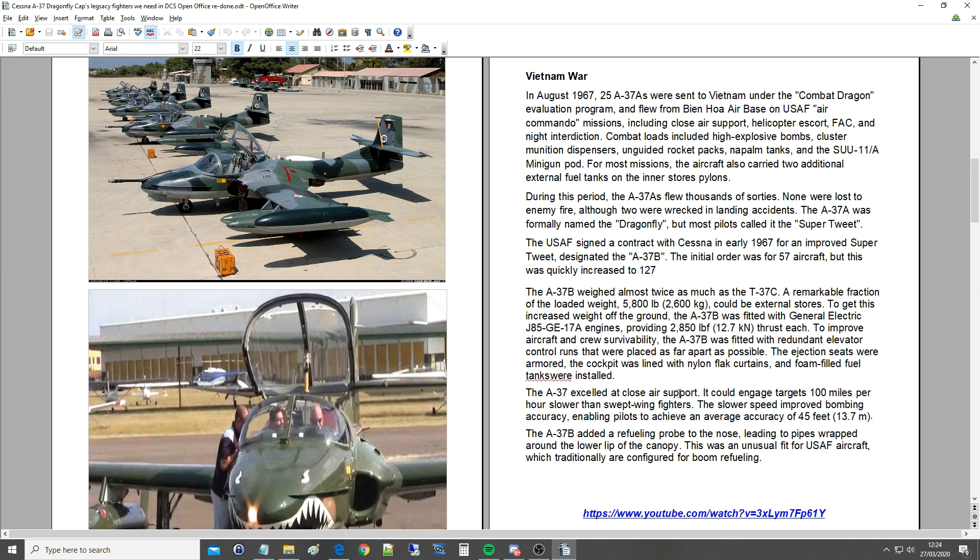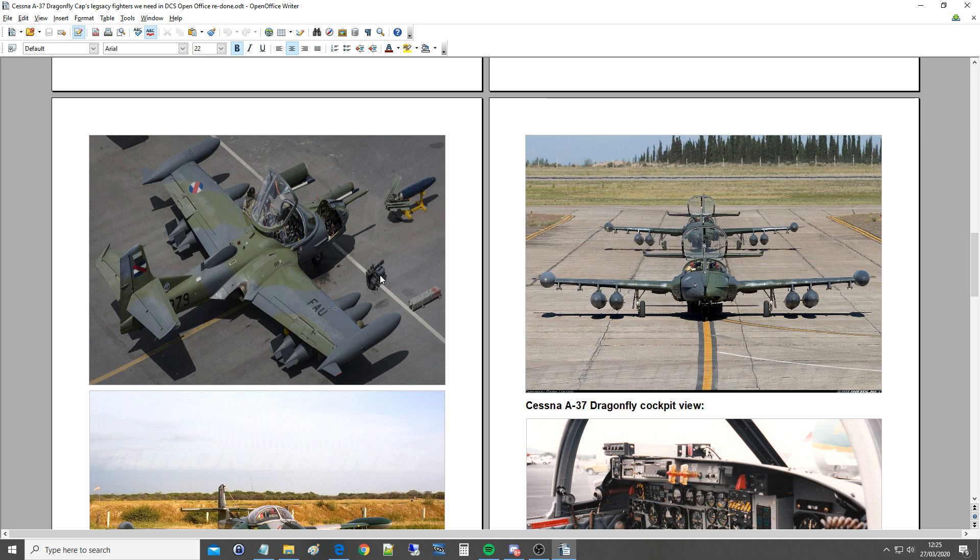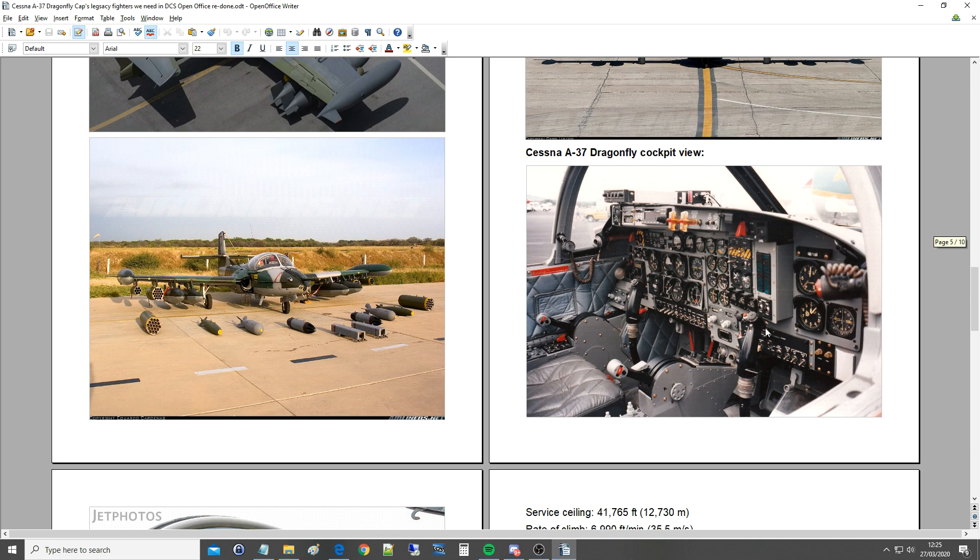The A-37 excelled at close air support. It could engage targets 100 mph slower than straight-wing fighters, which is actually really important in this kind of theatre. The slower speed improved bombing accuracy, enabling pilots to achieve an average accuracy of 45 feet — not bad for the time. The A-37B added a refuelling probe to the nose, leading to pipes wrapped around the lower lip of the canopy. This was an unusual fit for USAF aircraft, which traditionally are configured for boom refuelling. You can see a cool picture there — kind of the minigun pod and a retarded bomb. This stores capability is amazing. Just my kind of cockpit — lovely steam gauges all over, not an MPCD in sight.